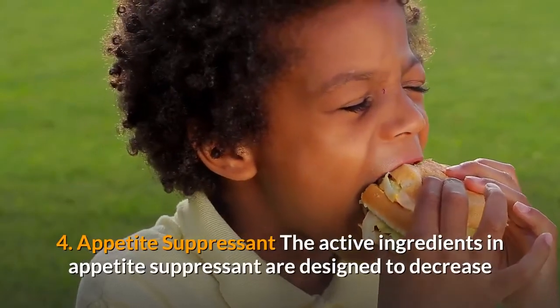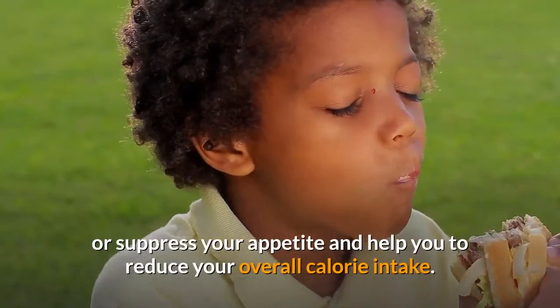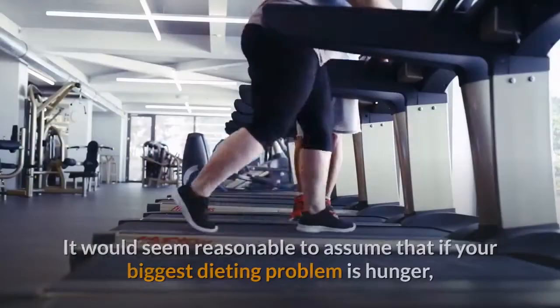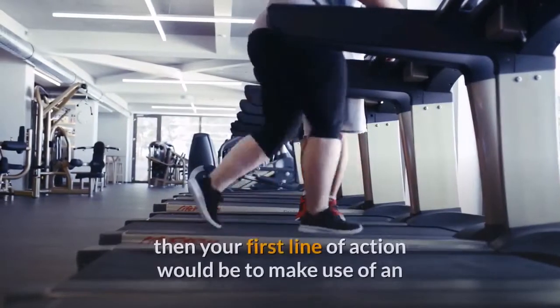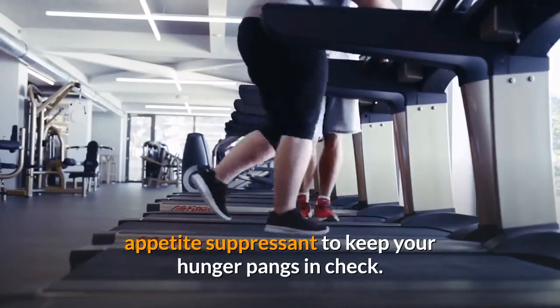Appetite Suppressants — the active ingredients in appetite suppressants are designed to decrease or suppress your appetite and help you to reduce your overall calorie intake. It would seem reasonable to assume that if your biggest dieting problem is hunger, then your first line of action would be to make use of an appetite suppressant to keep your hunger pangs in check.